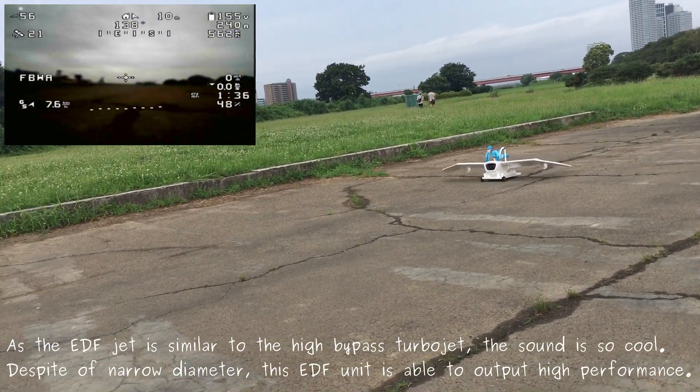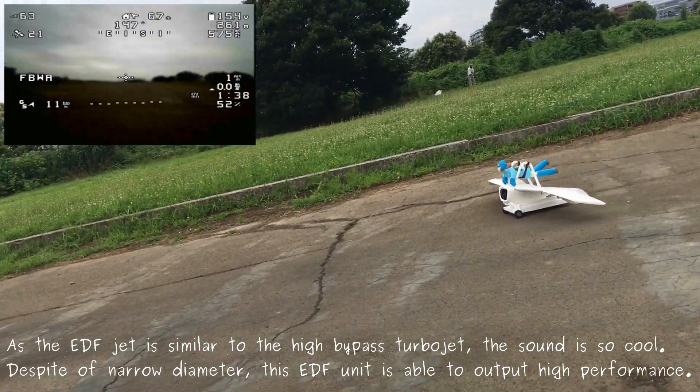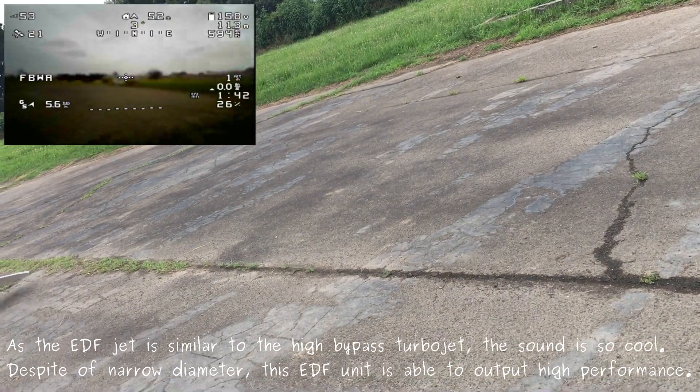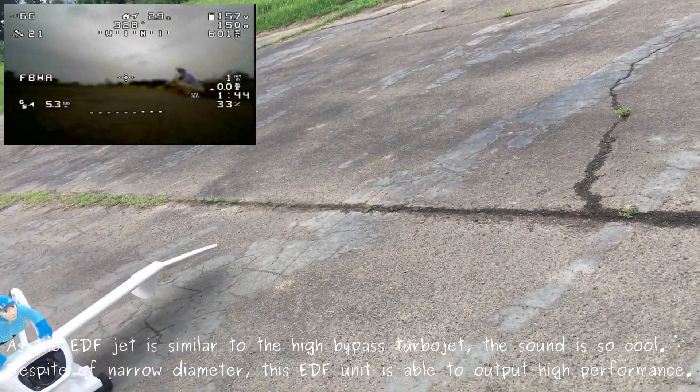As the EDF jet is similar to a high-bypass jet, the sound is so cool. Despite its narrow diameter, this EDF jet is able to output high performance.